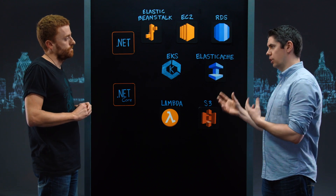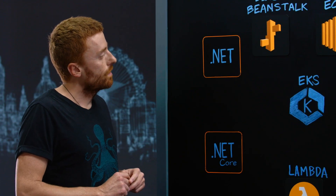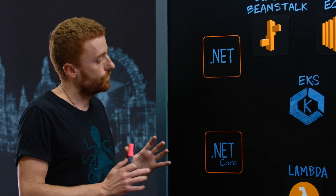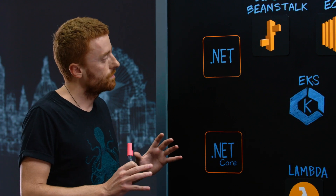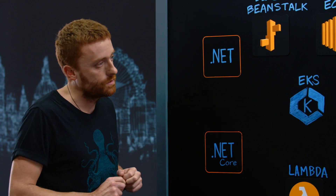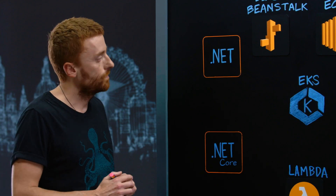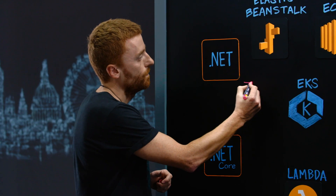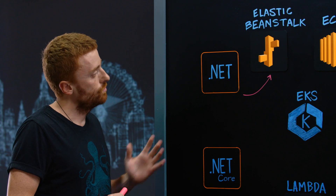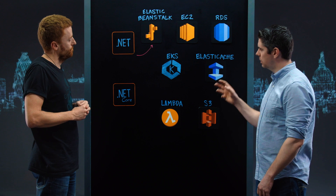Initially, they managed the repository by separating it into distinct bounded contexts. They noticed that the back office and front office were tightly coupled to .NET version 4, so they decided to keep them in .NET Core, benefiting from Elastic Beanstalk, which helped increase automation.